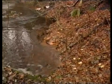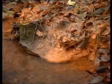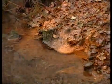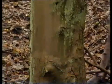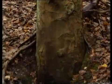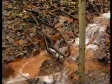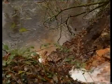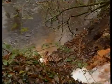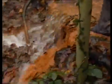It's graded as good quality by an environment agency. This is some sort of orange deposit. This stuff is easily disturbed and washed into the river.